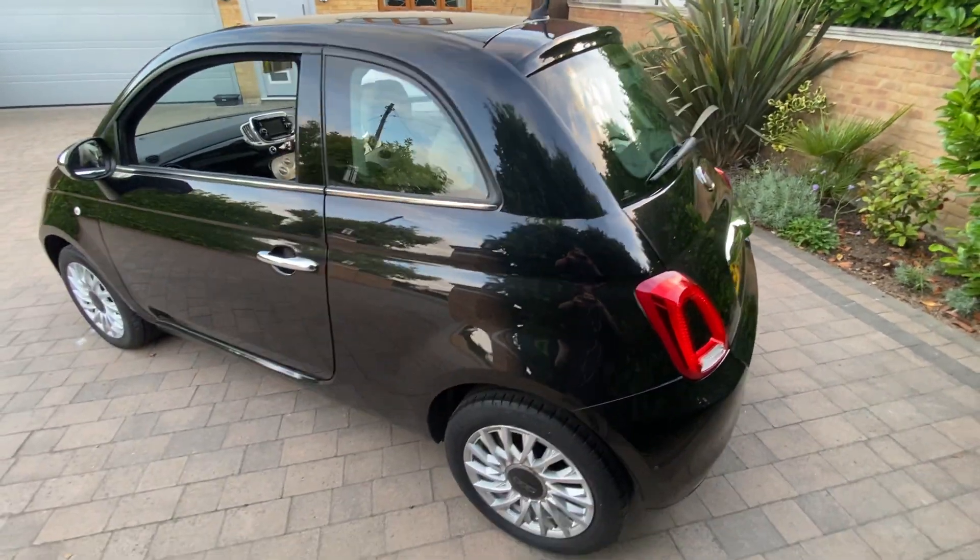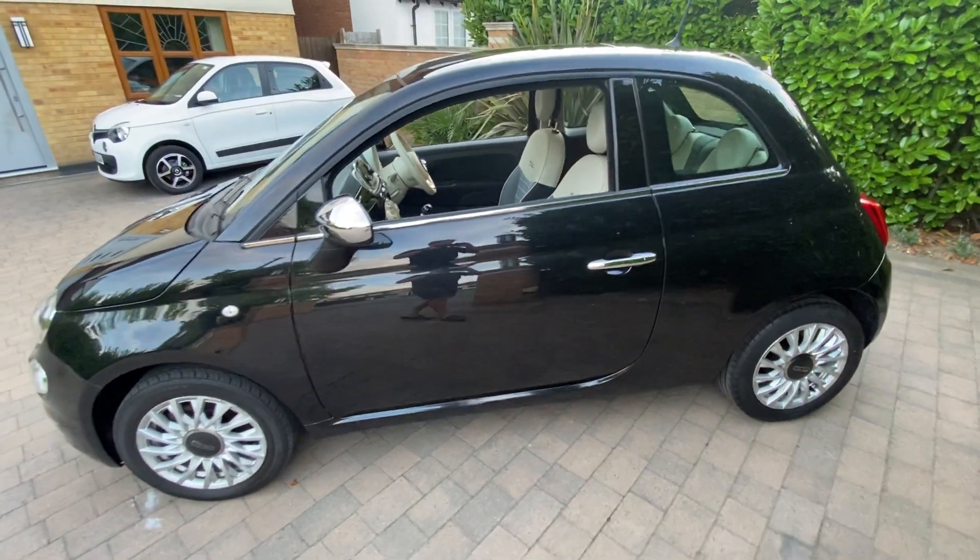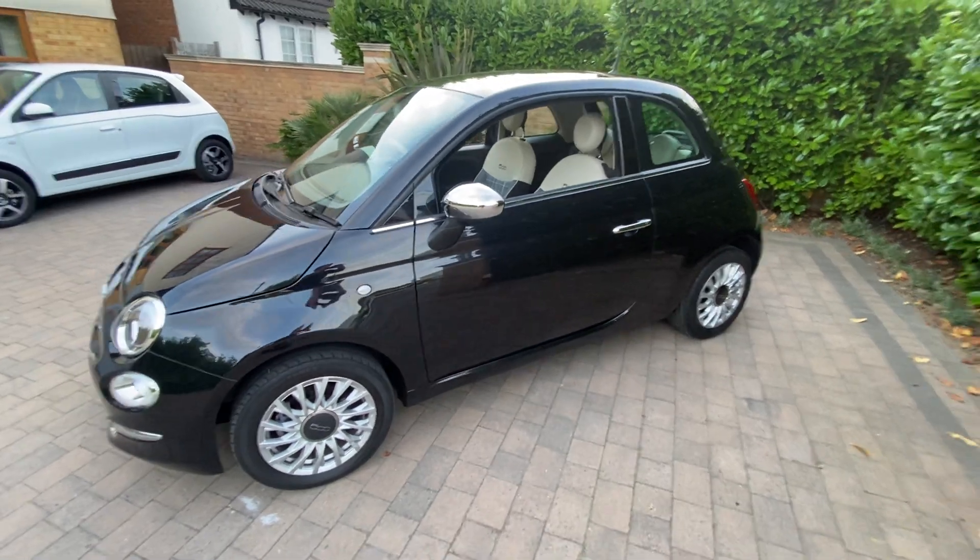It's very frugal on fuel, cheap to insure, and being a 2016 model this car still benefits from the low road tax of only £20 per year.